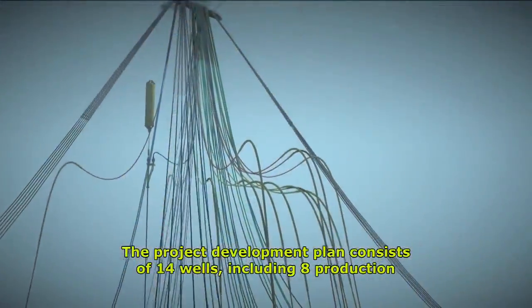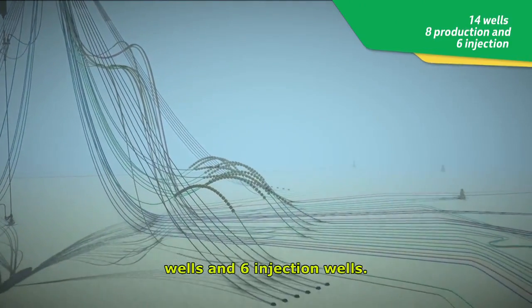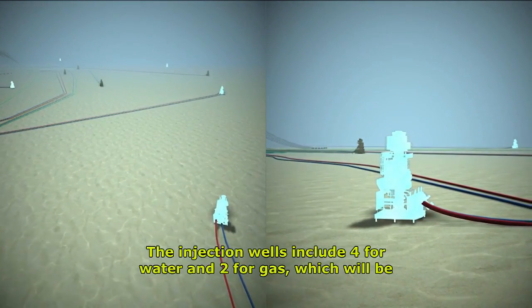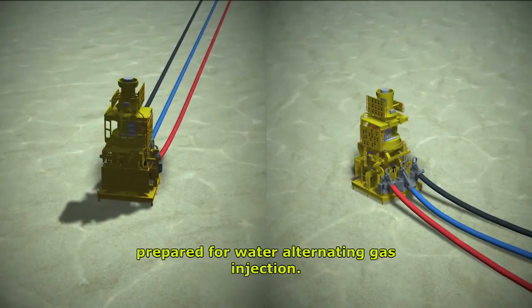The project development plan consists of 14 wells, including 8 production wells and 6 injection wells. The injection wells include 4 for water and 2 for gas, which will be prepared for water-alternating gas injection.